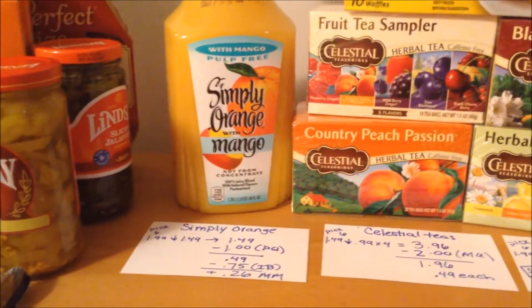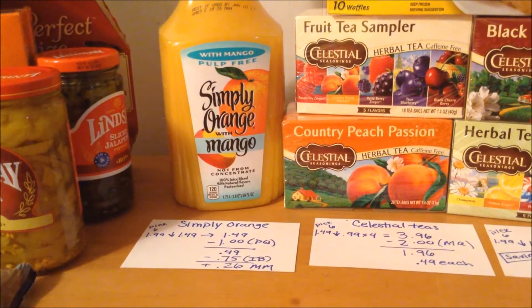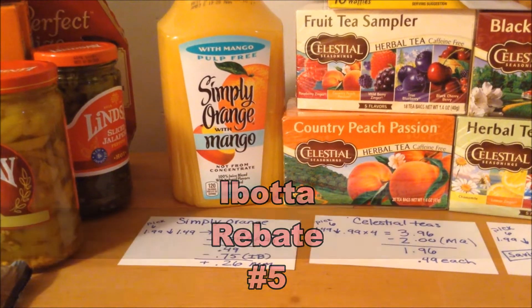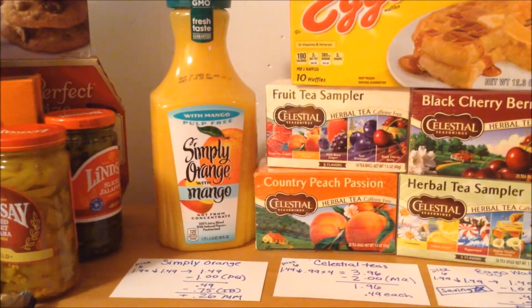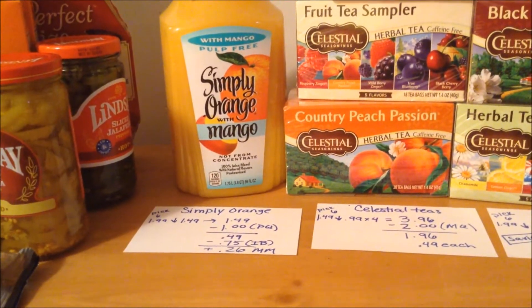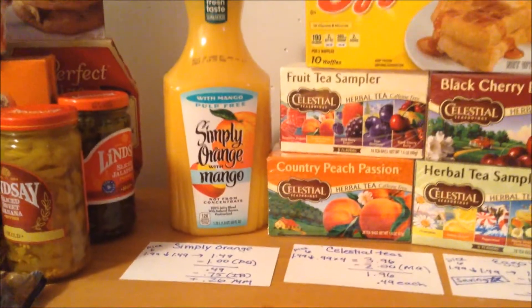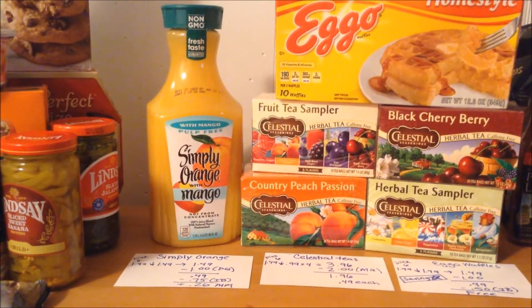The orange juice is $1.99. Because I purchased six items, it dropped to $1.49. I had a dollar off printable coupon from coupons.com, bringing it to $0.49. And on Ibotta, there's a $0.75 cashback rebate, making it a $0.26 moneymaker. If you don't want to buy six products, the orange juice is still a good deal at $1.99 — use the dollar off coupon, pay $0.99, submit for the $0.75 cashback, and it ends up being $0.24 for you.